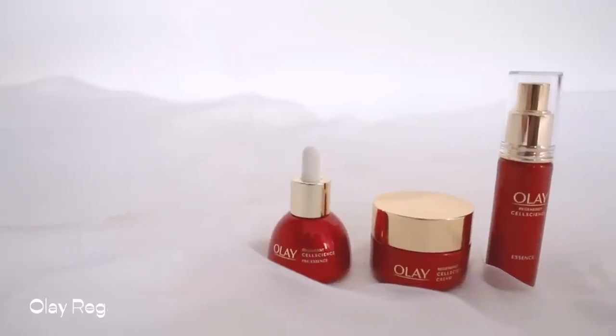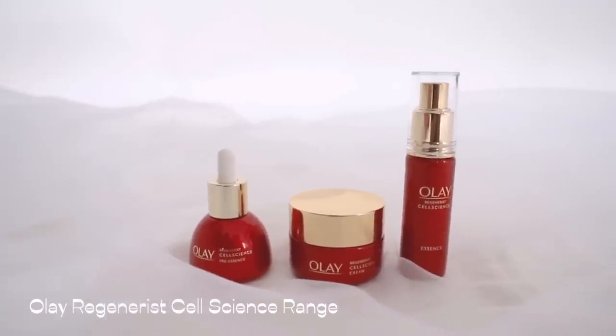Starting with skincare — you guys know that the trick to have any makeup look good is definitely the products that you apply before you start your makeup. So you need to have a nice, plump, hydrated base. One that isn't too rich, that isn't too oily — just right for your skin type. Today I have the Olay Regenerate Cell Science range, which I super love and have been raving about on my Instagram the past few weeks.